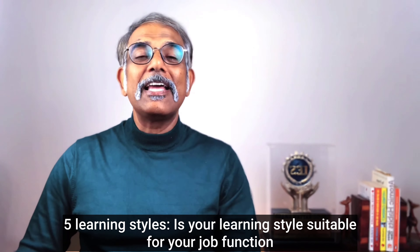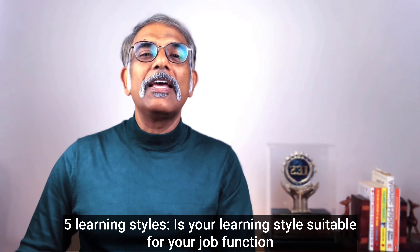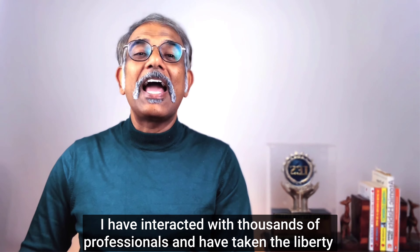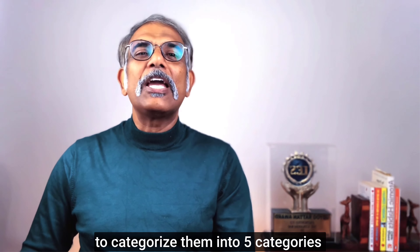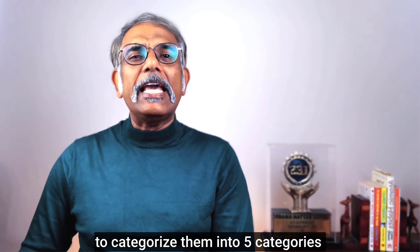Five learning styles — is your learning style suitable for your job function? Every professional has a unique style of learning. I have interacted with thousands of professionals and have taken the liberty to categorize them into five categories. Each professional has a predominant style of learning and a secondary style, and every job function requires a particular type of learning style to excel.